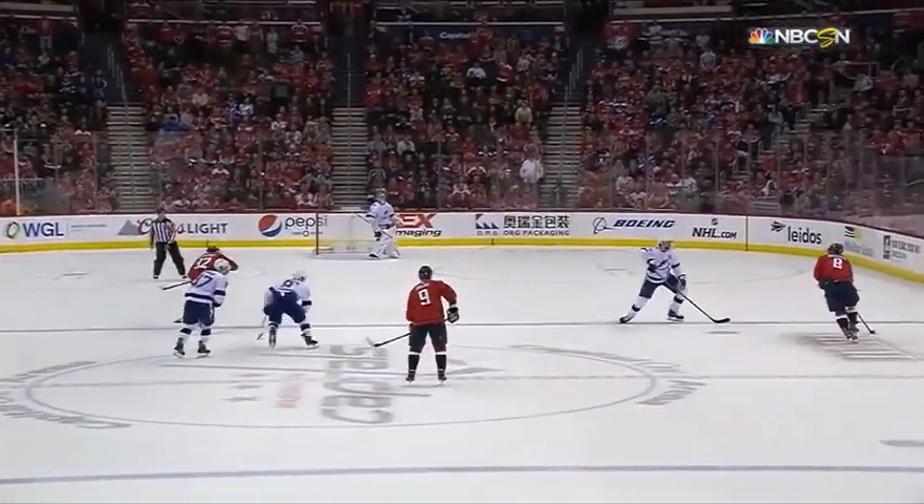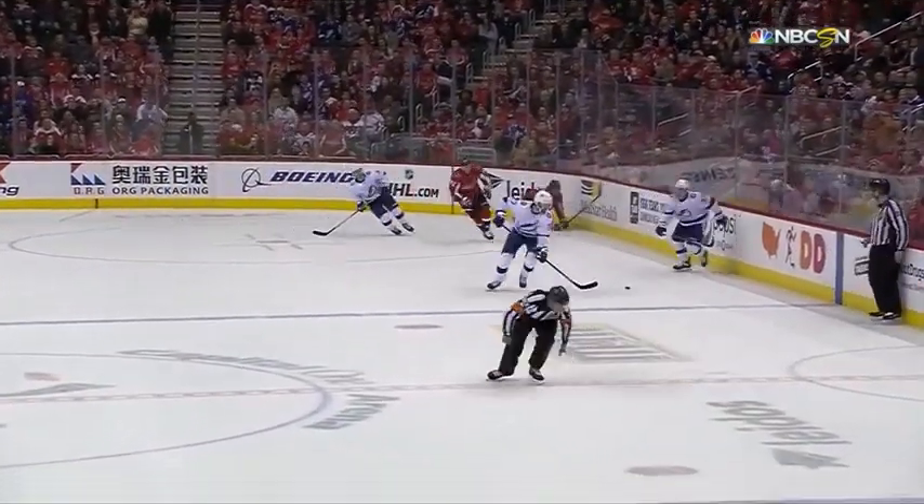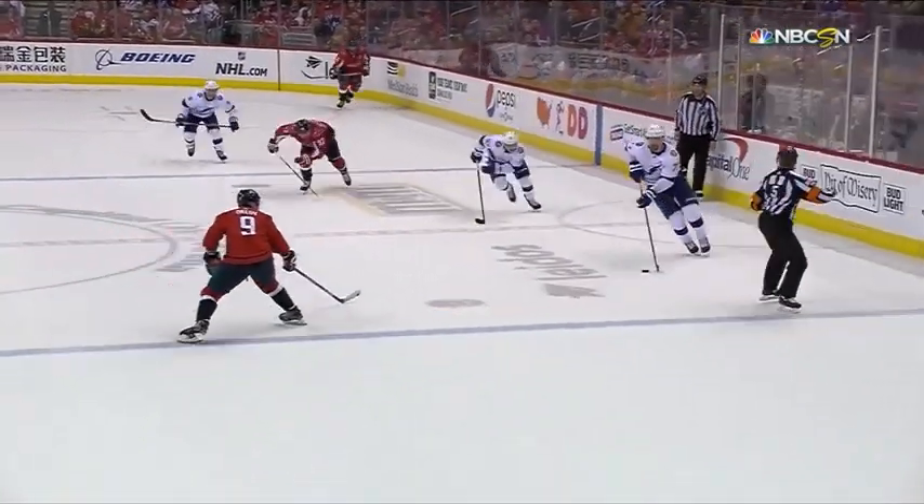We're going to get an even better look at it. Watch the movement here — great footwork, great stick work to keep Ovechkin to the outside. He even faked out the referee in that one.